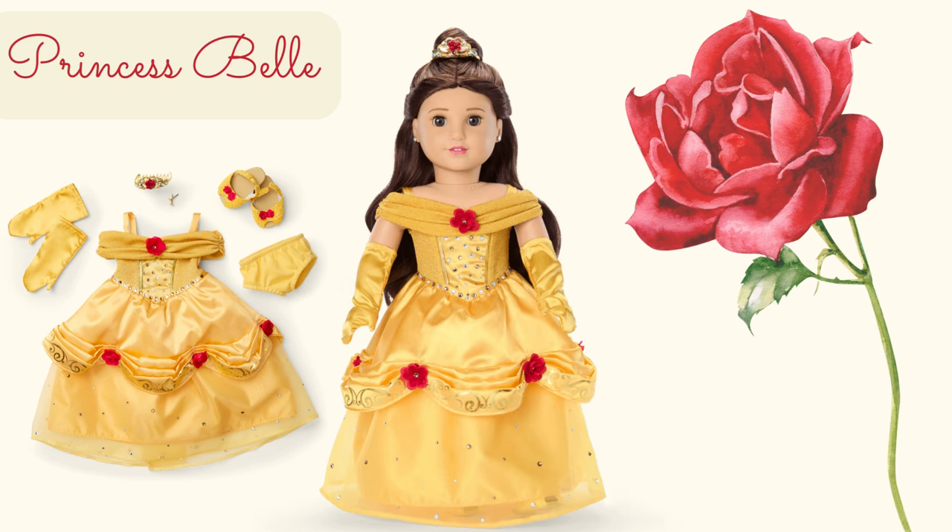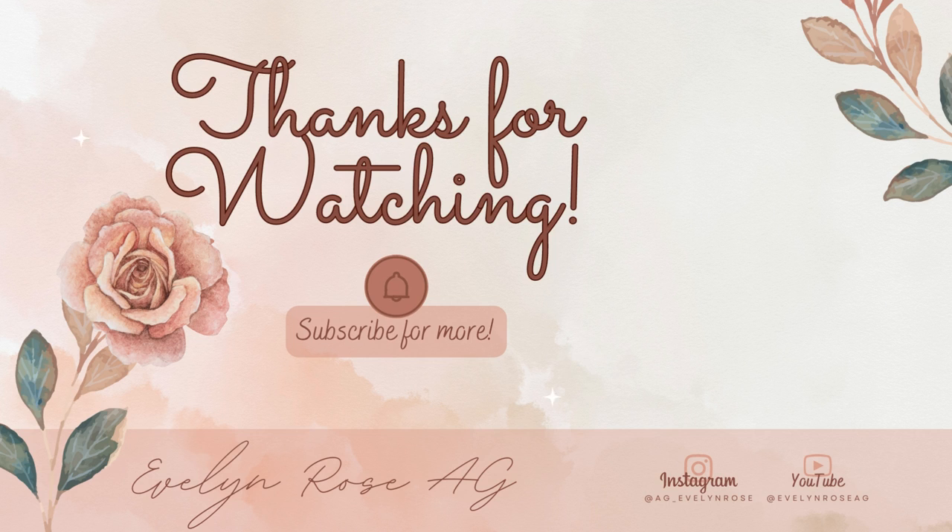That said, despite the many gripes I have about this collection, I am happy that they made these dolls and I'm especially excited to have Rapunzel as part of my collection now. Thank you all so much for watching today's video — I hope you enjoyed it. If you have any questions about this doll or just want to chat about her in the comments, feel free. I love reading all of your comments and replying to them. If you haven't subscribed, please go ahead and consider doing so. I try to upload every single week. There is plenty more American Girl content coming your way. So until next time, take care of yourselves. Bye guys.